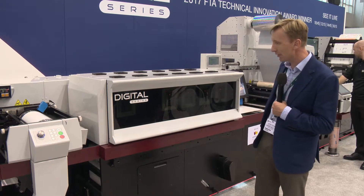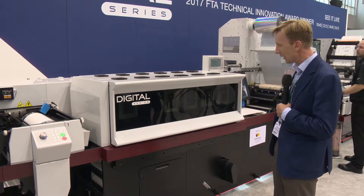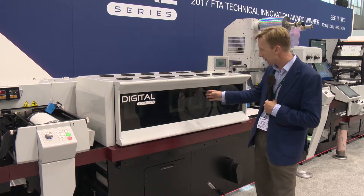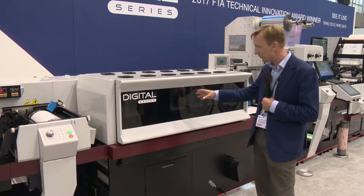Okay, so they're just about to start it up and running again. We should see the media start to move and some printed labels come through behind me. These LEDs flashing on the front here indicate that the boards are alive, and these boards come from Meteor Inkjet.